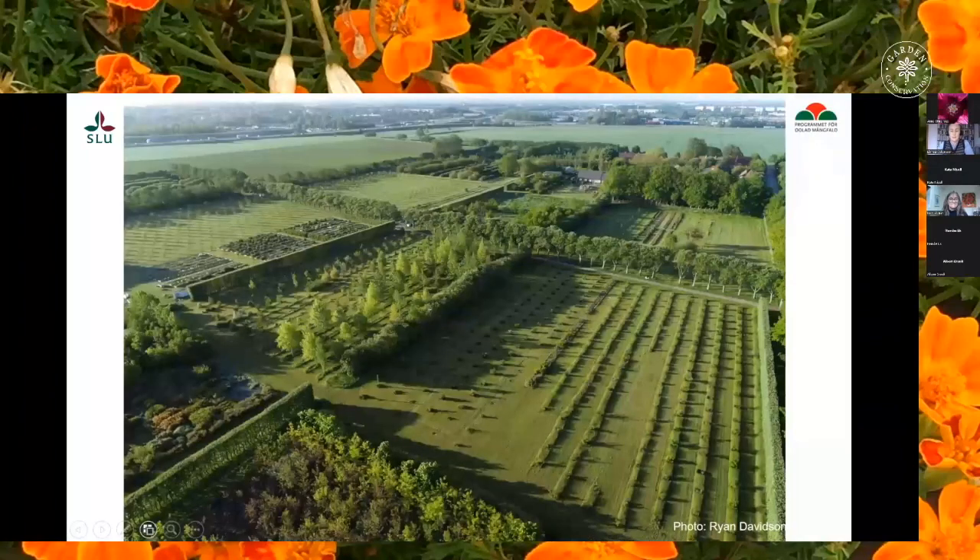Since we work with vegetatively propagated plants, the Swedish National Gene Bank is a so-called field gene bank. This means that the plants are preserved as living, growing, full-size plants planted in long rows. All the seeds are cut away and thrown away to avoid loss of cultivars due to cross pollination. The gene bank is five hectares or 50,000 square meters in size. Today we will focus on this area of the gene bank, where you find the ornamental perennials and this is where I spend most of my days.